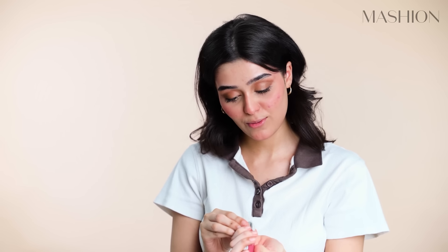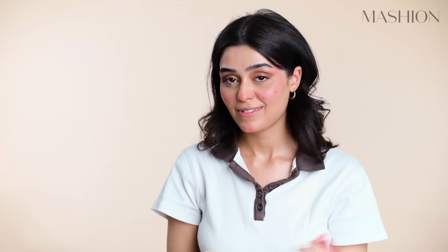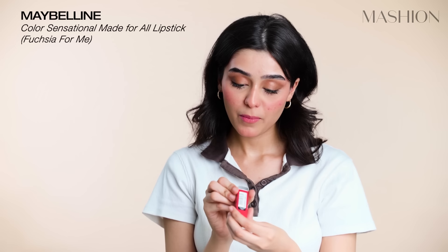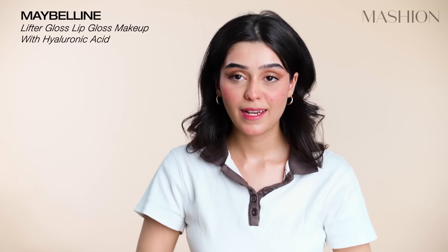I used this lipstick before — I thought it looked bad on me, but it actually doesn't look so bad. This is Pink For Me by Maybelline. I'll just dab it on like this. Then Maybelline Fuchsia For Me — I'll put it inside and dab it, and then lip gloss, because who doesn't like lip gloss?